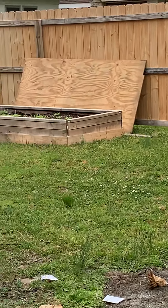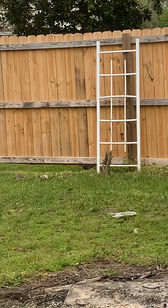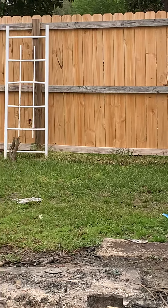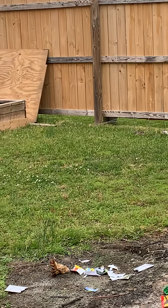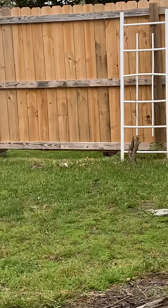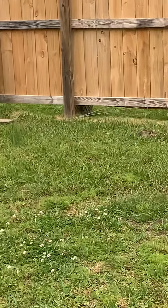Beyond the trash pile is my garden bed that my husband built. Right along this fence I'm going to do snow peas or snap peas — some type of peas I'll run along the fence. My grandsons are with me this week and we're gonna come back out here.